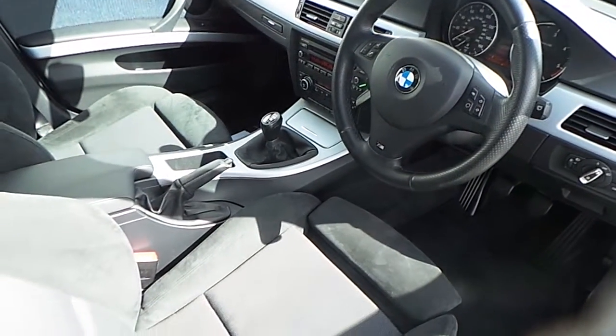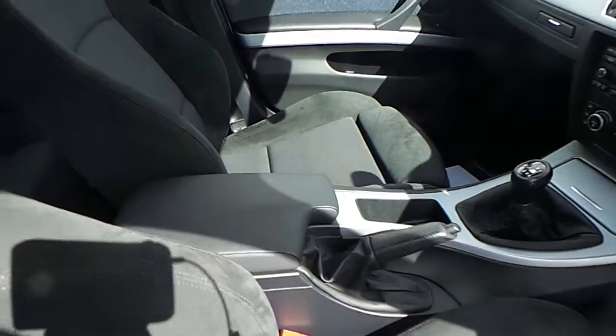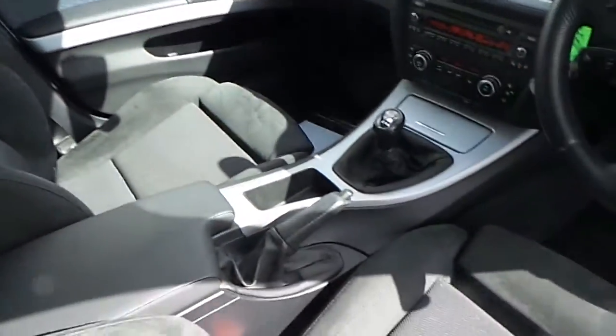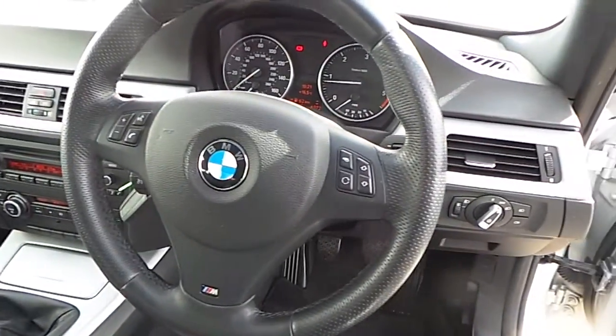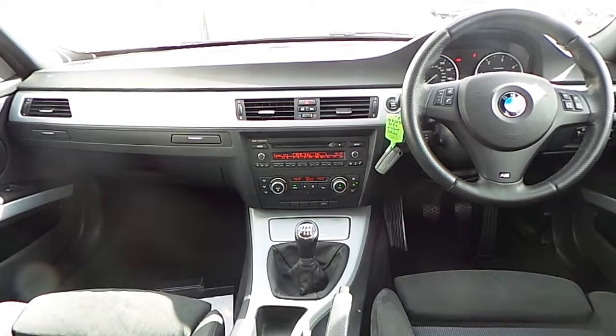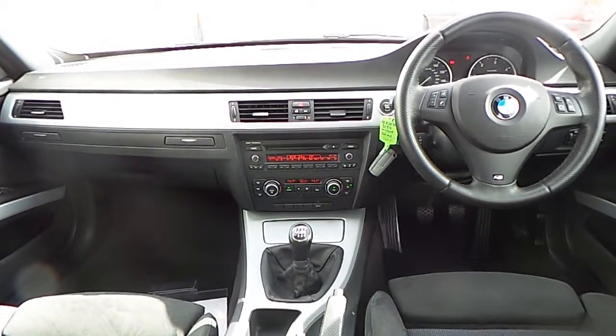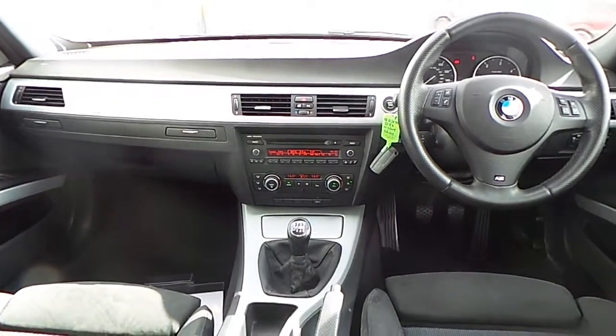The interior of this BMW 318D M Sport is finished in blue shadow line. It is fitted with a 6 speed manual transmission and a 3 spoke leather sport steering wheel which is multi-function.